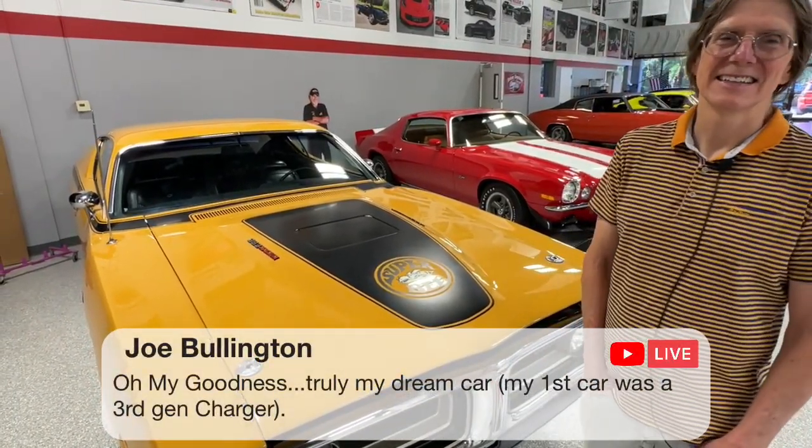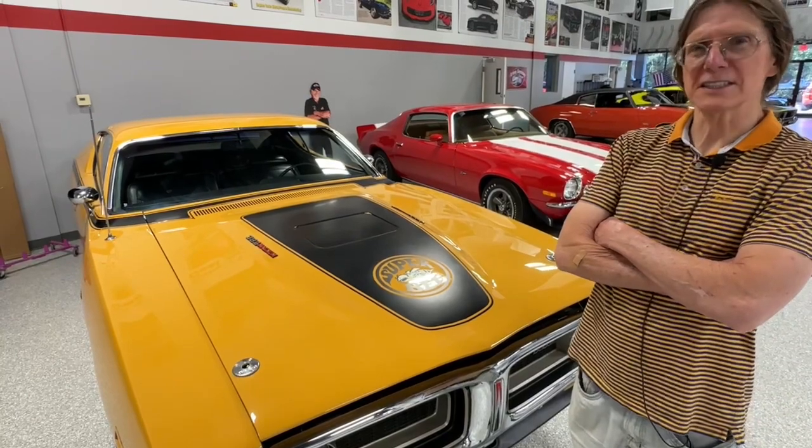Who's out there today? Roger says great Charger pair launch. Joe says, oh my goodness, truly my dream car — my first was a third-gen Charger. Third-gen Charger. So 66 and 67 are first gen, 68 to 70 are second gen, so a 71 has got to be third gen, right? Or beyond.